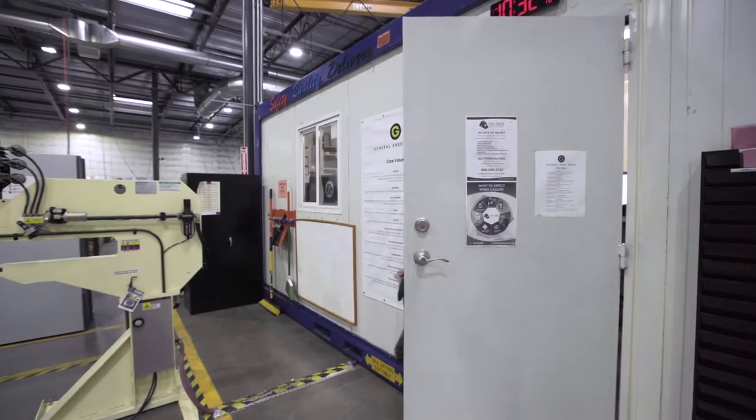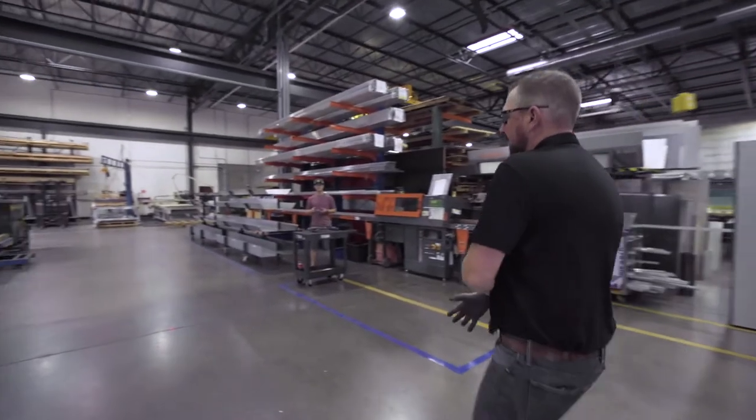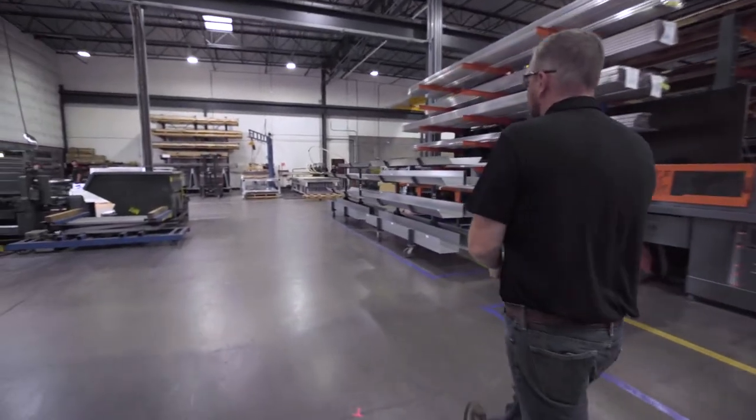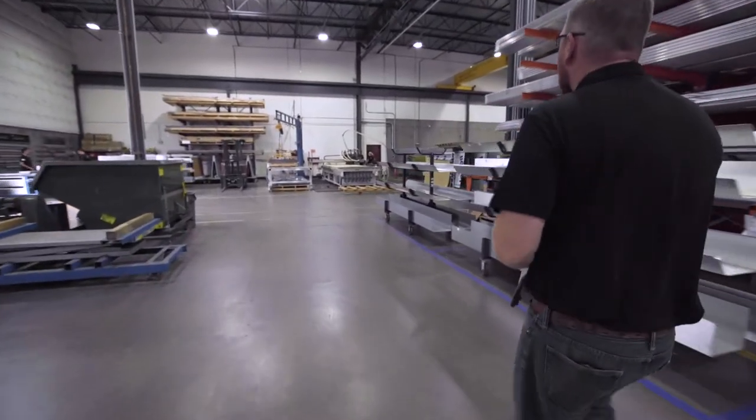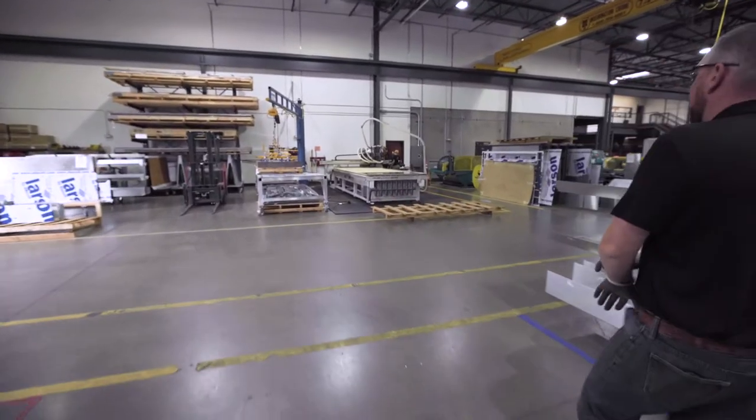Once that's all going, a lot of times I come out on the floor myself to fabricate. At this point, I am the welder on the team, so when we have welding projects, it's mine to deal with, and then we just get through our day as hopefully efficiently as possible.